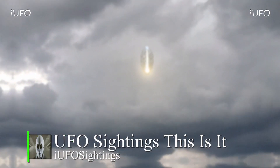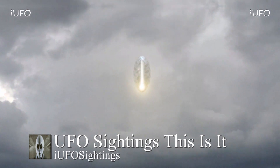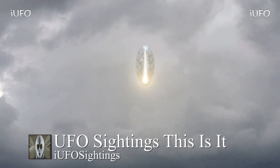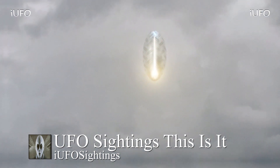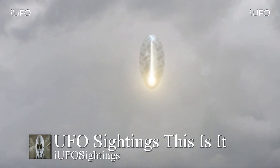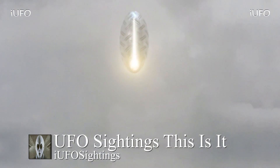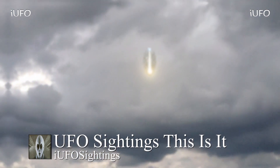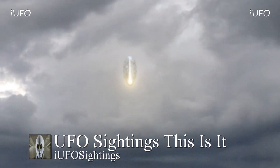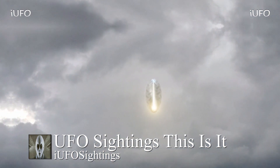Welcome back — UFO sightings. Let's take a look at this incredible UFO footage. This thing looks like some kind of alien pod. Looks like there's some kind of energy beam going down the center of it and some kind of light at the top and the bottom. This is brand new footage received December 12th, 2018.